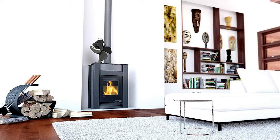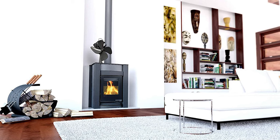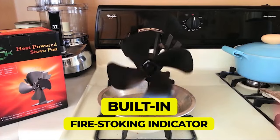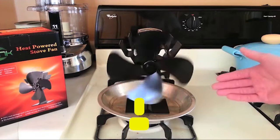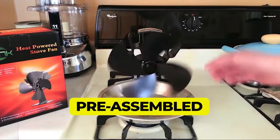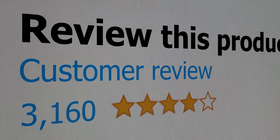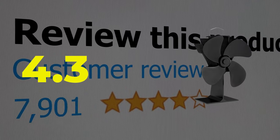Features a built-in fire stoking indicator that lets you know when you need to stoke the fire. The fan comes pre-assembled and you can use it right out of the box. Customer review is 4.3 out of 5.